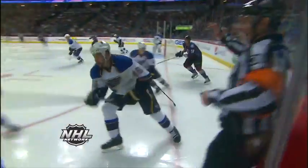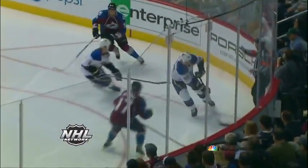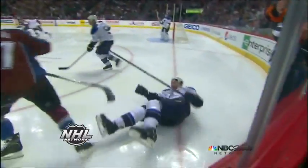A big hit there by Pelushai as he spilled Roman Polak. Polak's a tough customer — he's a stay-at-home defenseman, plays a hard-nosed game. Pelushai with a good hit, he just comes steaming into him.